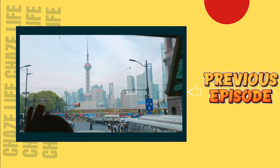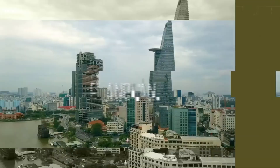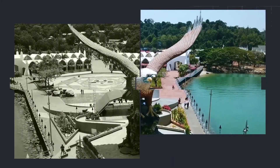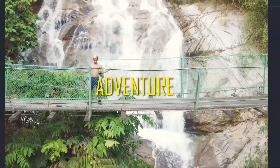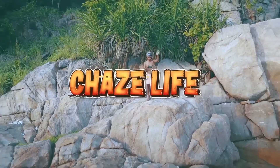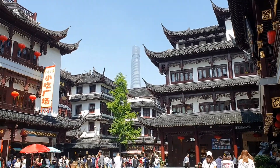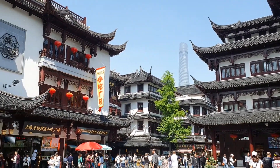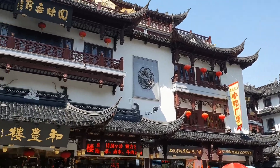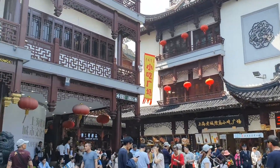So this is the Bund, which is the Riverside. Right from this spot you can see the Jin Mao Tower and the ancient Chinese buildings right here. Very Chinese — it looks fantastic.